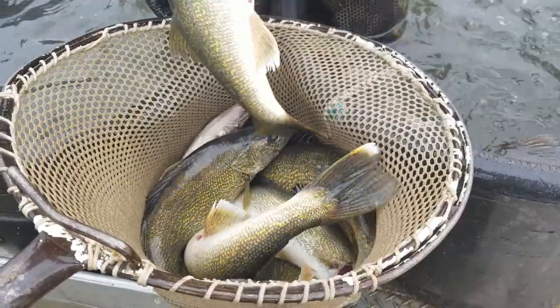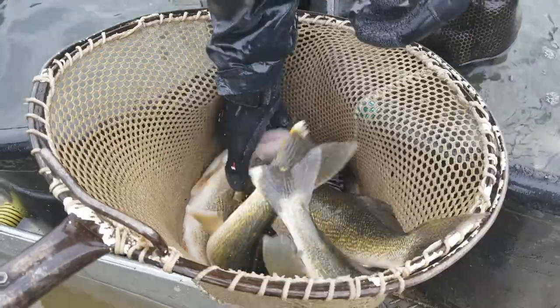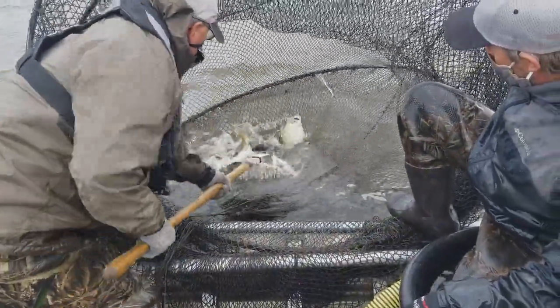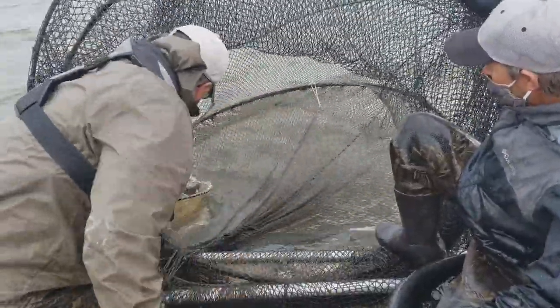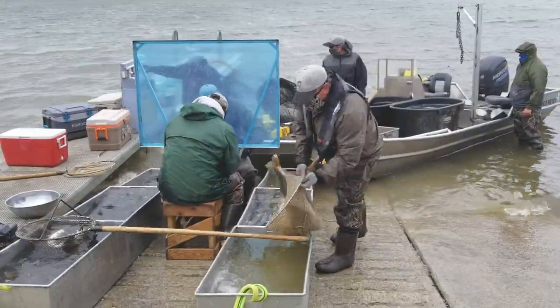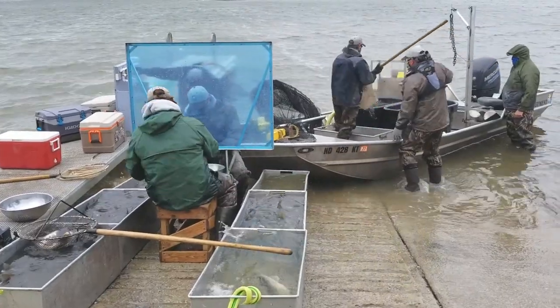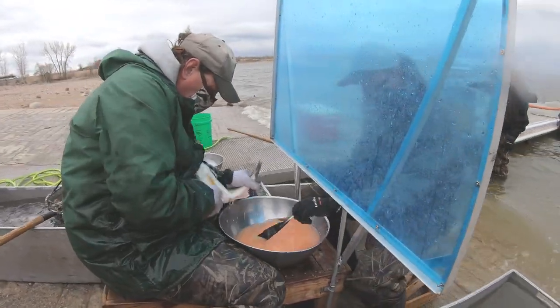I've been up here a few times during these walleye spawning efforts and a lot of times it's wind, rain, and snow — you guys battle the elements. Today it's quite windy. It's spring in North Dakota, and we have lots of wind. Some years it's cold, some years it's hot. This year we've had relatively nice but warm weather, and temperatures can warm too fast on us sometimes. When we get these hot, sunny days, water temps can really spike, and that affects our egg quality.